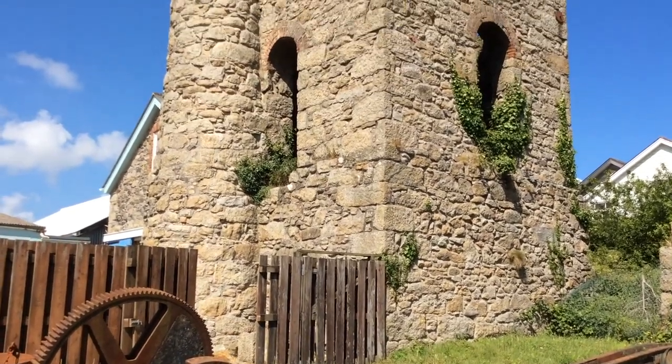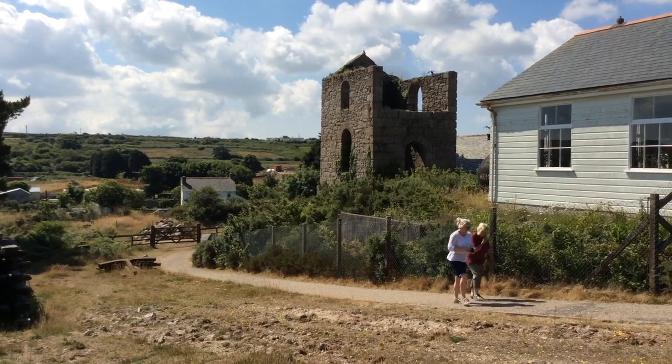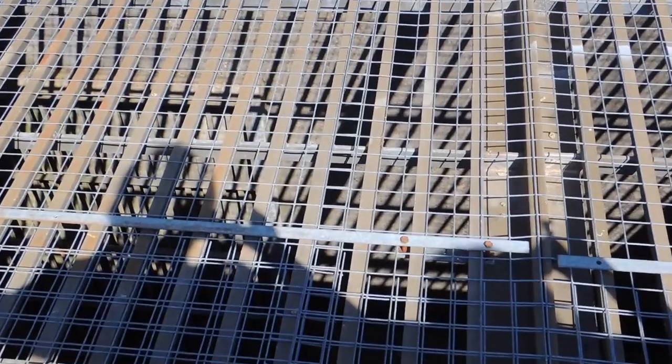The volunteers are hoping to get this all back in working order. Let me show you the shaft that was here — nobody knew about it because it was capped when it was made obsolete due to the drop in tin prices. They put wooden planks across it, vegetation grew up, and nobody knew it was here until it collapsed.